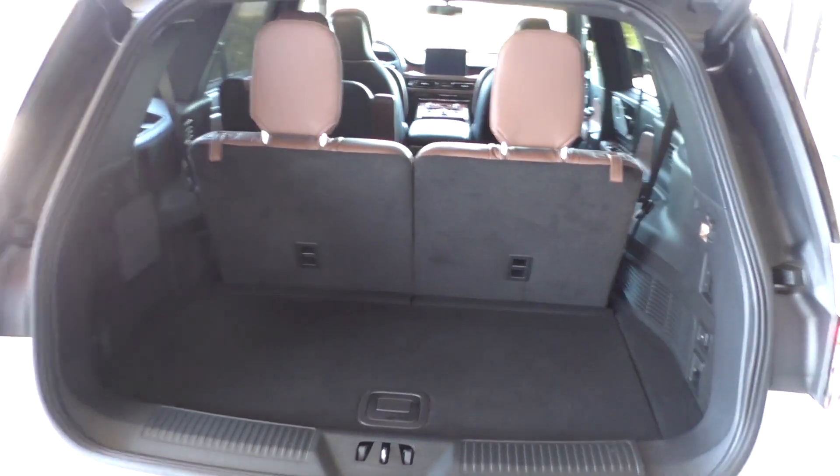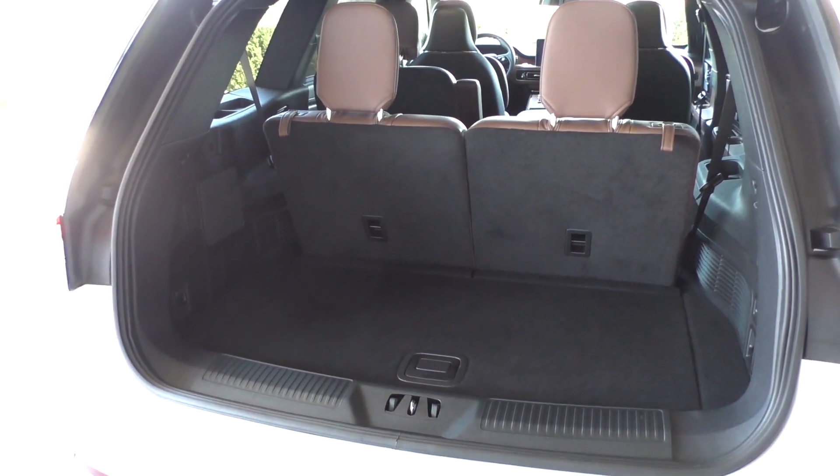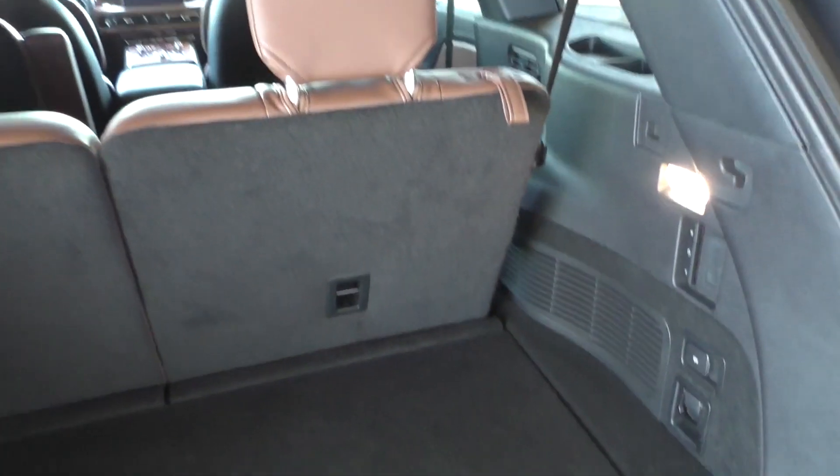But for the luxury segment, by comparison, an Audi Q7 has 14.3 cubic feet. Volvo XC90 has 15.8. So this has more.